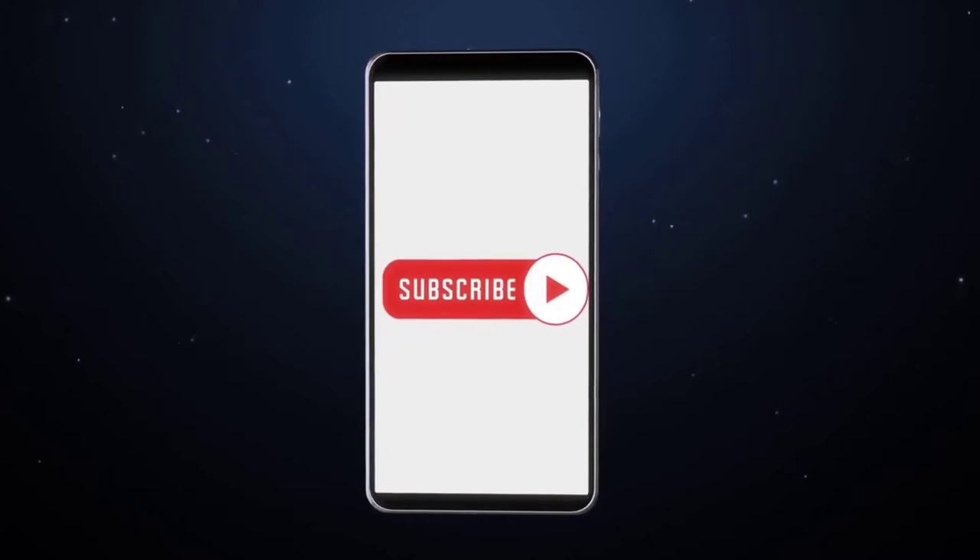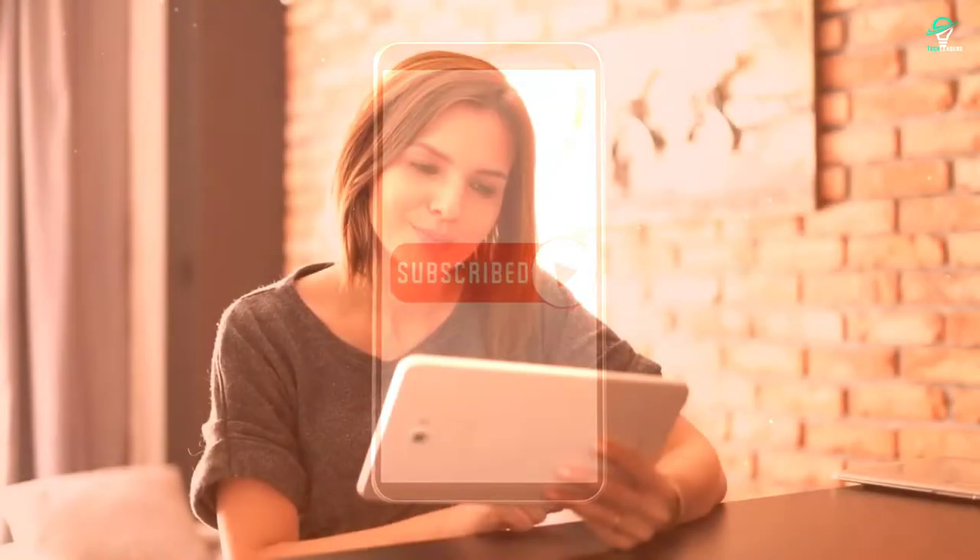Before we begin, if you haven't subscribed yet, please subscribe to our channel and hit the bell icon to get notified of our new videos. So, without further ado, let's get started.